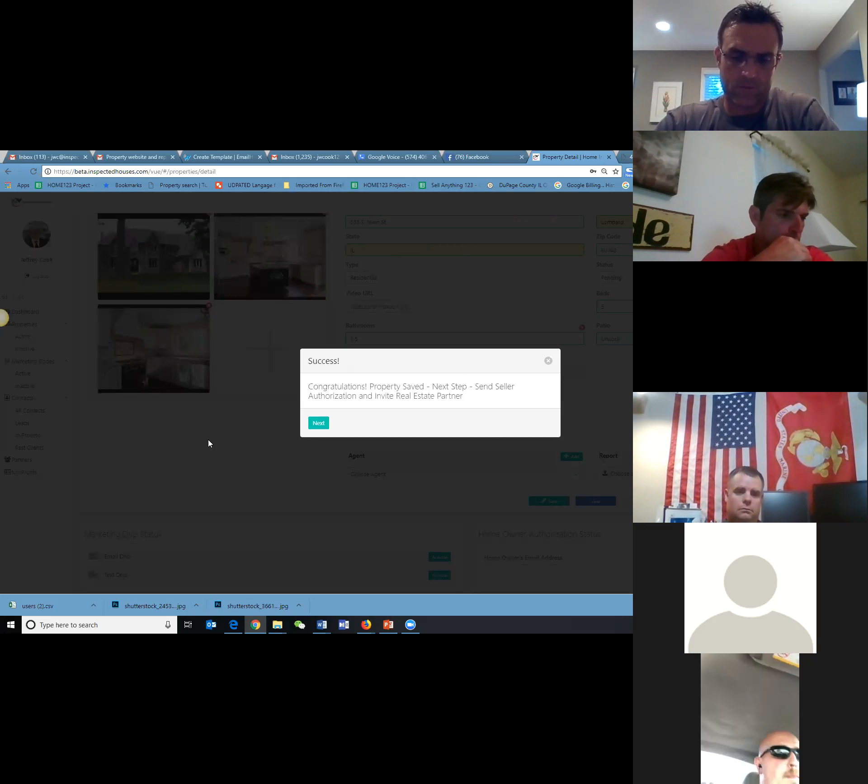One other thing to point out: this system can be used without doing a pre-listing inspection. Everybody needs to understand that. If you're just helping a realtor promote their regular listing and you get leads off of that for her or him, they're going to love you for that. That's basically one of the first things I talk about when I talk about this program. I don't even talk about pre-listing stuff until down the road. So if you load a property page without a report, the purchase report button doesn't appear on the property page. It looks a little different if you don't put the report on — I'll show you that in a second.